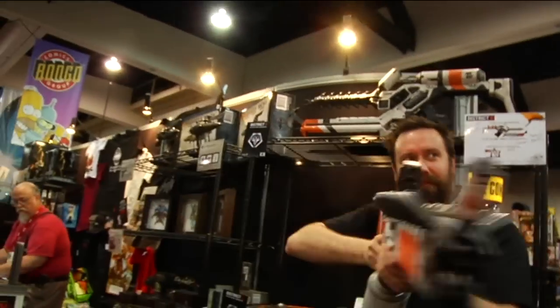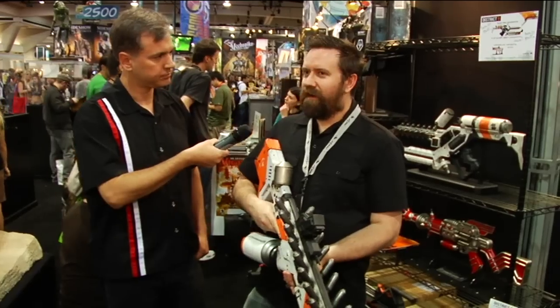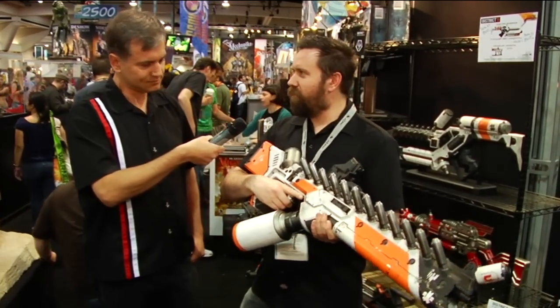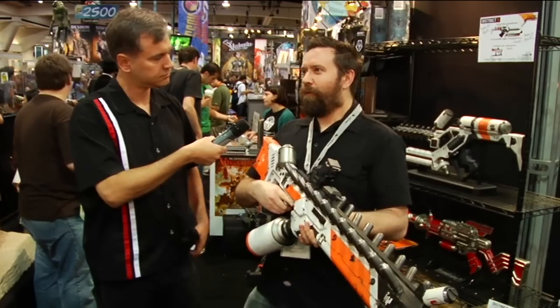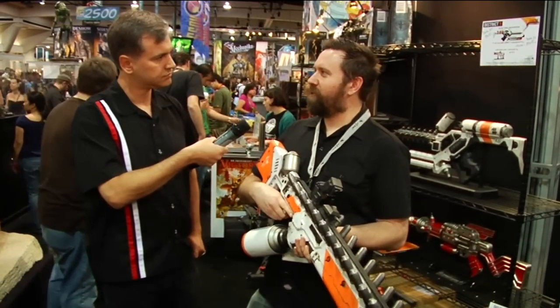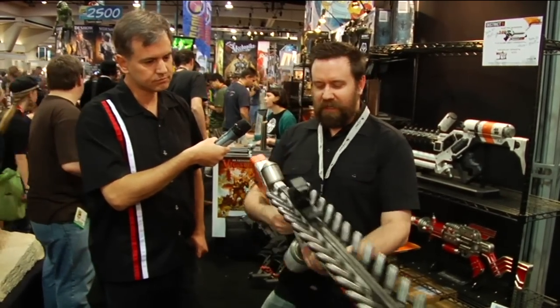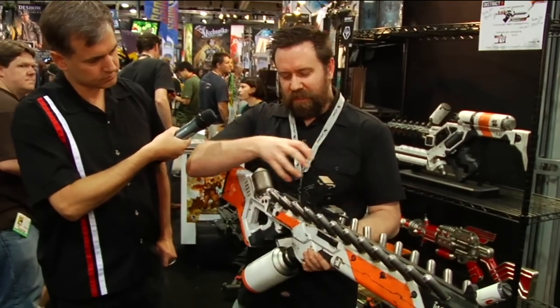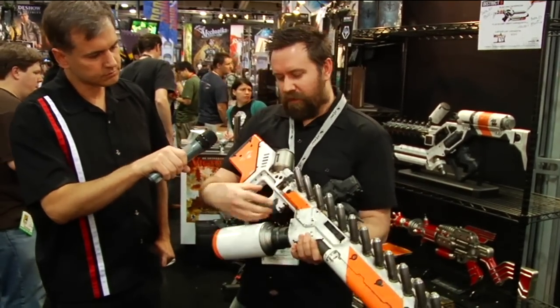Out of all the rifles from District 9, which is your favorite? It's really hard. I think almost my favorite weapon is the cut-down version of this — the SMG — but it's only seen in, like, one scene, in the background of a shot during the test footage. Basically it's this with a cut-off at about here, and then it's got a big side assembly on the top and a cut-down magazine.